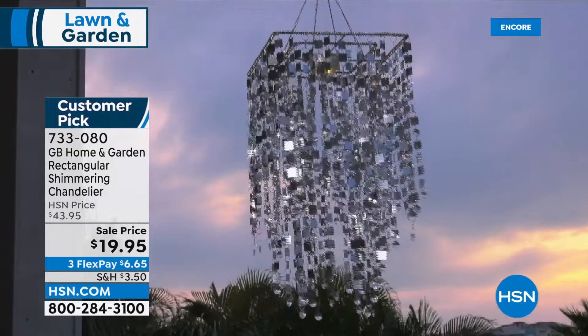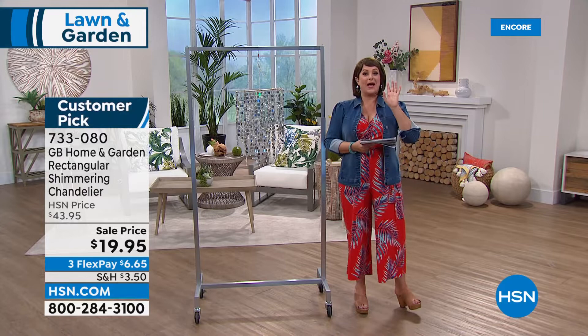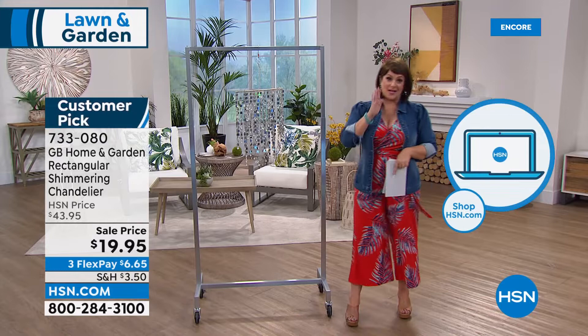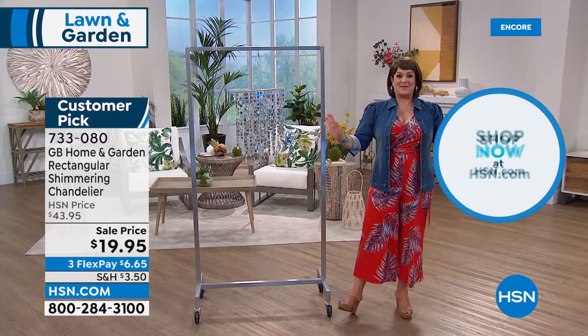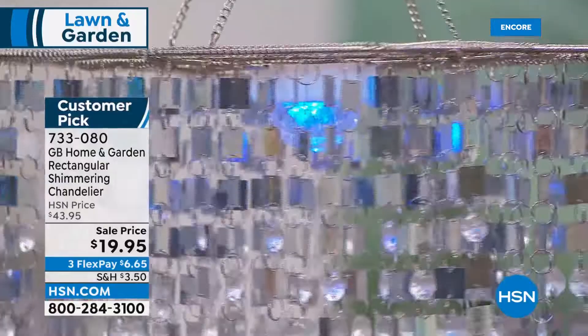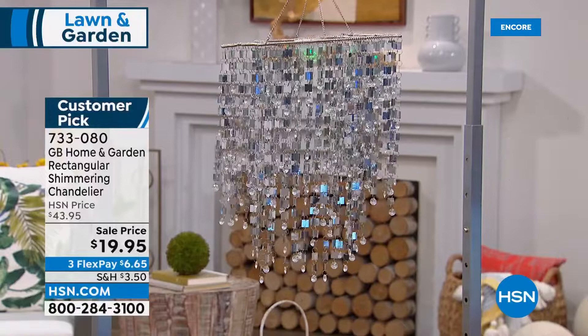You don't need a stud finder or screws — just hang it from any nail. Typically $43.95, today it's $19.95 — better than half off. These are the final orders and all other versions are sold out. This is my favorite one — I love the drama and the larger size, it looks more regal and expensive. Any light it catches in the daytime looks beautiful with thousands of little mirrors and clear crystals, then comes to life when the sun sets.